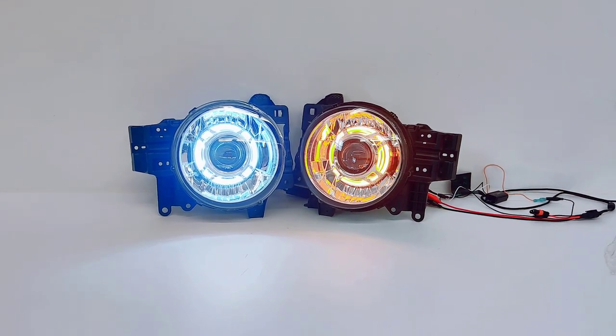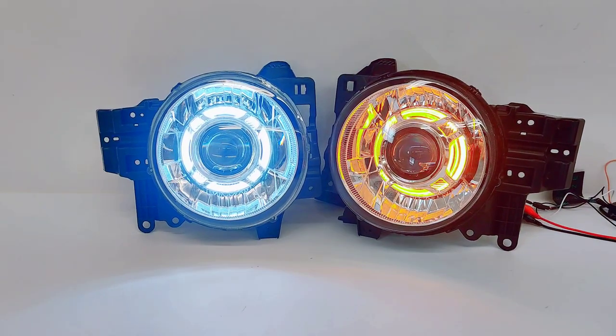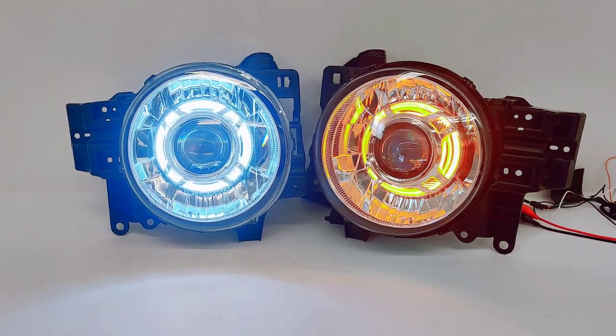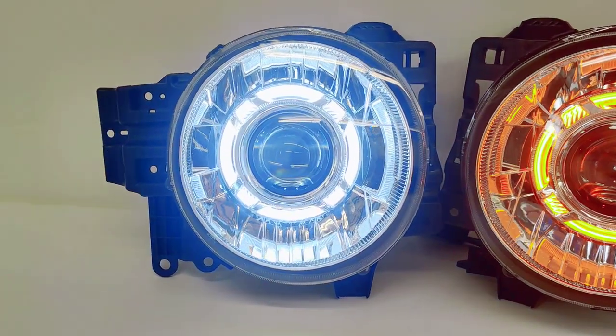Happy New Year everyone, 818 Retrofits here. Today we're showcasing a set of headlights from a 2007 to 2014 Toyota FJ Cruiser. These ones are utilizing the 818 Retrofits Bio-LED projector, which is completely plug-and-play for this truck, and we have the profile pivot switchback halos there.